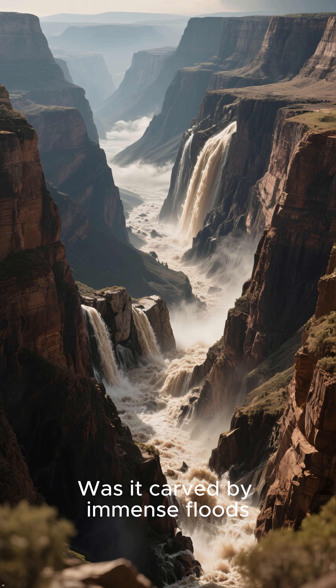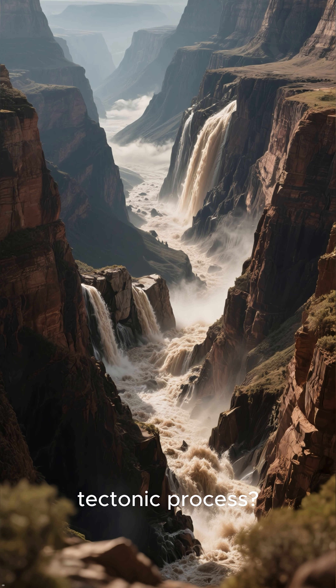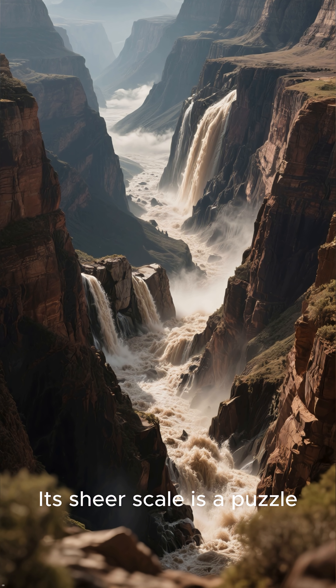Was it carved by immense floods, or did it form from a more violent tectonic process? Its sheer scale is a puzzle.